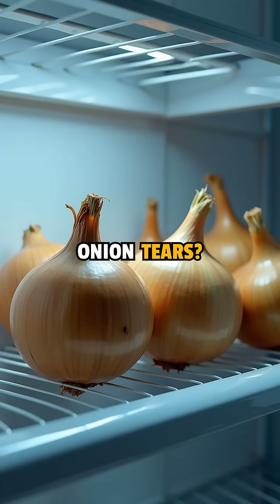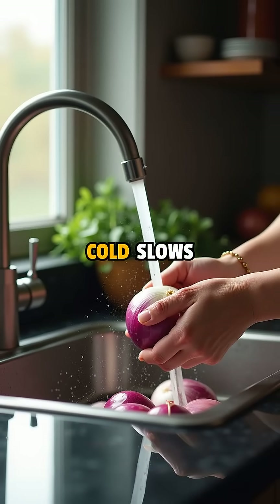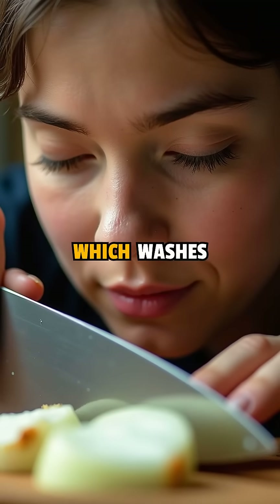Want to stop the onion tears? Try chilling your onions in the fridge before chopping — the cold slows down the reaction. Or cut them under running water, which washes the gas away before it reaches your eyes.